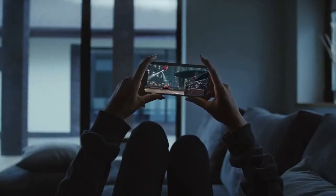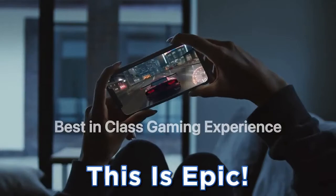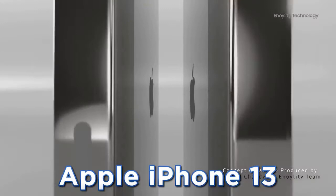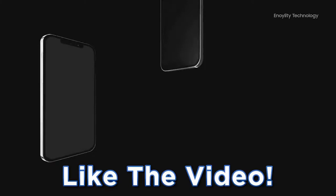We've got news of epic upgrades to the iPhone 13 series. Today we've got some great news of epic upgrades and features to the Apple iPhone 13 lineup. Please like the video if you're an Apple fan, and let me know in the comments what your favorite Apple device is.